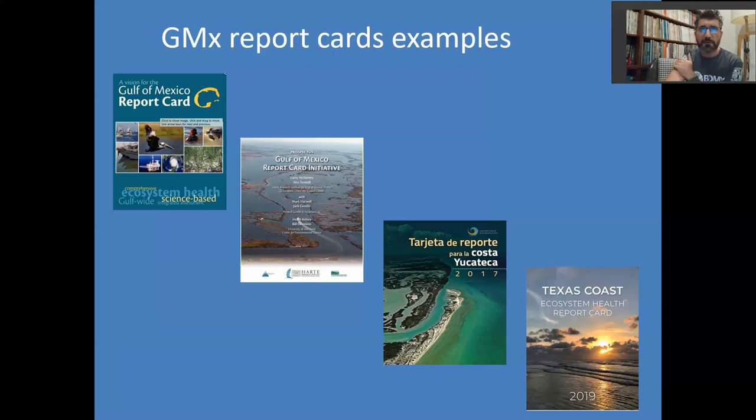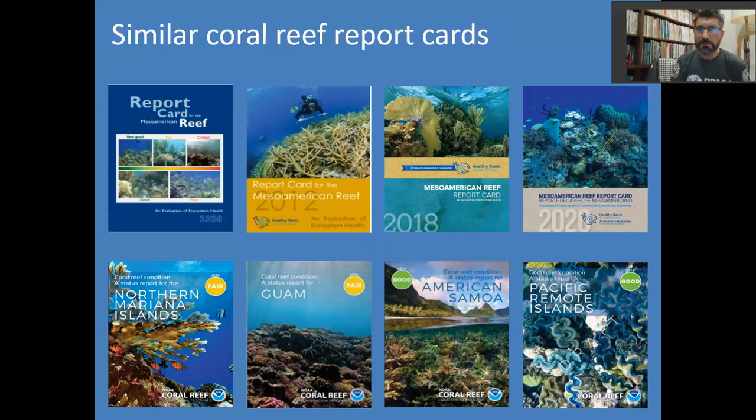We have other Gulf of Mexico report card examples — the 2017 Yucatecan Coast report card and last year's Texas Coast report card. There are also report cards specifically on coral reefs. On the top of the slide, you have the fantastic work done by Healthy Reefs for the Caribbean, going back to 2008 — that means 12 years of evaluating the Mesoamerican reef system. At the bottom of the slide, marine sanctuaries have also been evaluated, and you can very quickly see that American Samoa and the Pacific remote islands are doing much better than Guam and the Northern Mariana Islands, just from the grades.